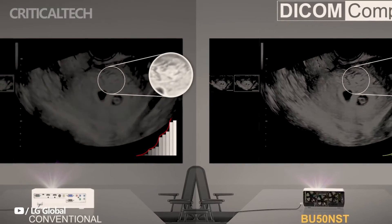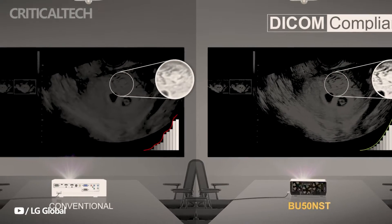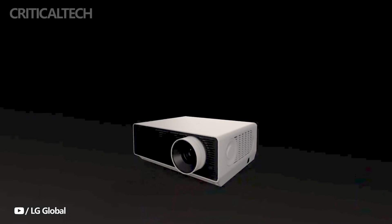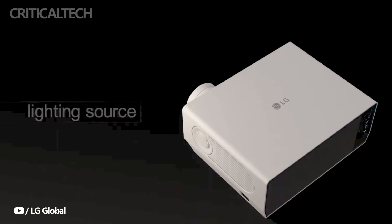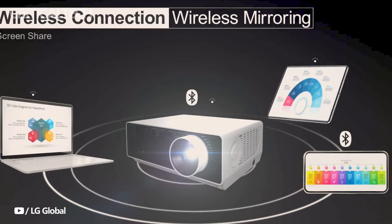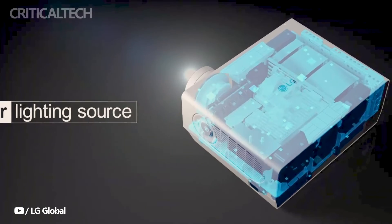Versatility and user-friendliness define the LG RG Series Pro Beam Projectors. They effortlessly support various aspect ratios, including 4:3, 16:10, and 21:9, catering to diverse presentation formats, including those utilized in platforms like Microsoft Teams Front Row.